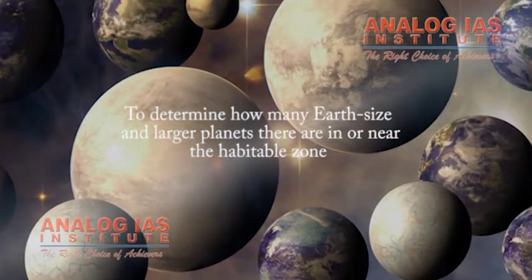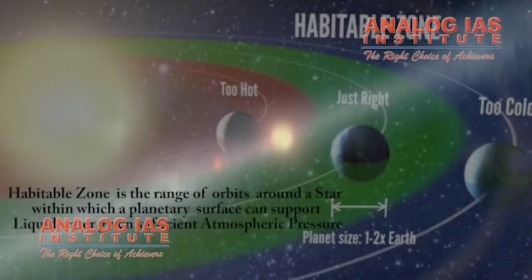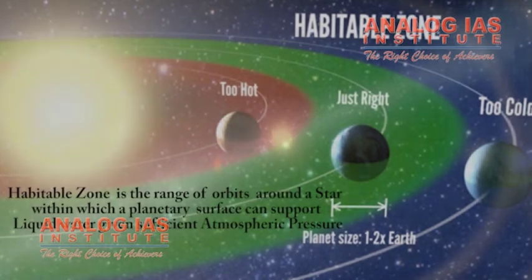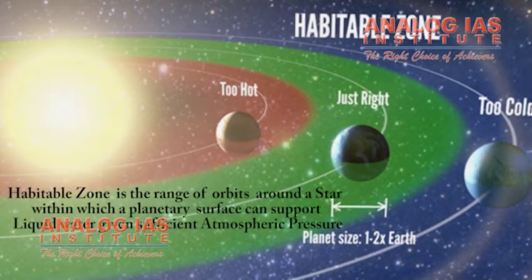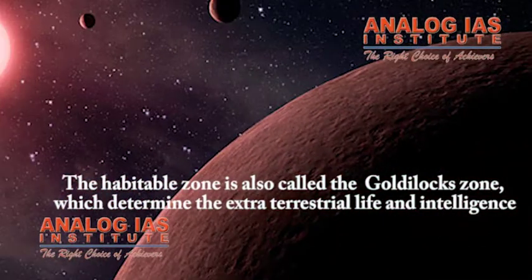One key goal is to determine how many Earth-sized and larger planets there are in or near the habitable zone — the range of orbits around a star within which a planetary surface can support liquid water, given sufficient atmospheric pressure. The bounds of the habitable zone are based on Earth's position in the solar system and the amount of radiant energy it receives from the Sun. The habitable zone is also called the Goldilocks zone, which determines the scope and distribution of Earth-like extraterrestrial life and intelligence.